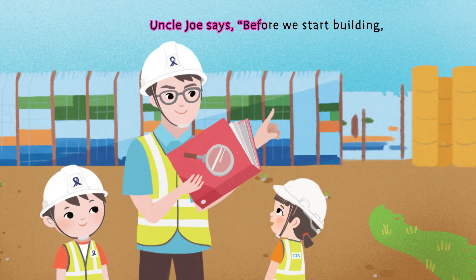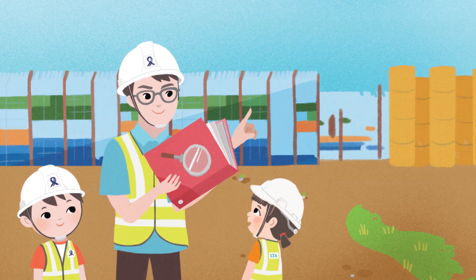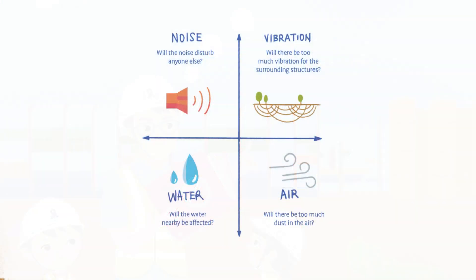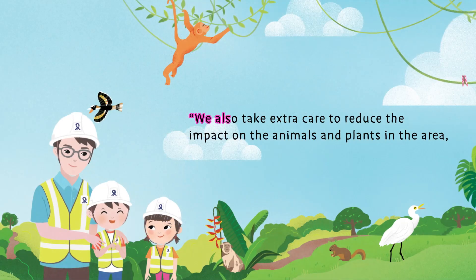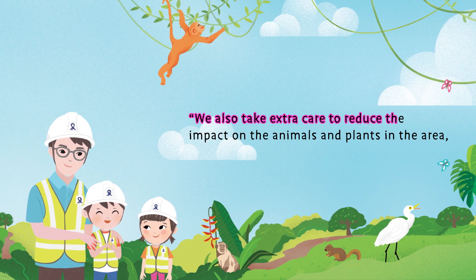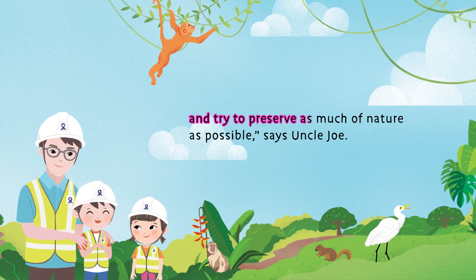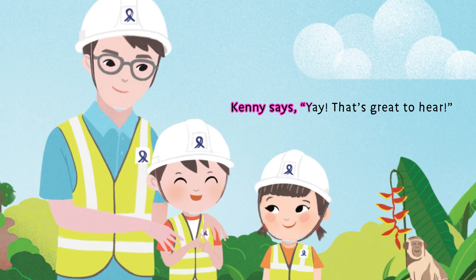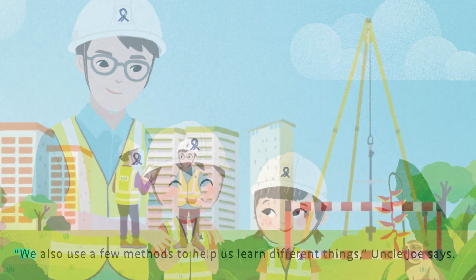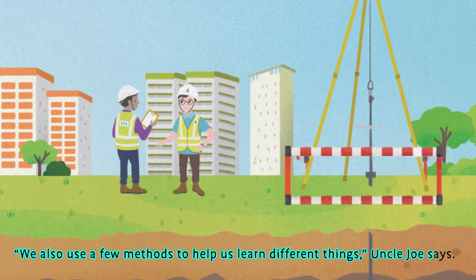Uncle Joe says, "Before we start building, we need to consider the health and safety of everyone. We first check what impact building the MRT station will have on the area. We also take extra care to reduce the impact on the animals and plants in the area, and try to preserve as much of nature as possible." Kenny says, "Yay! That's great to hear! We also use a few methods to help us learn different things," Uncle Joe adds.